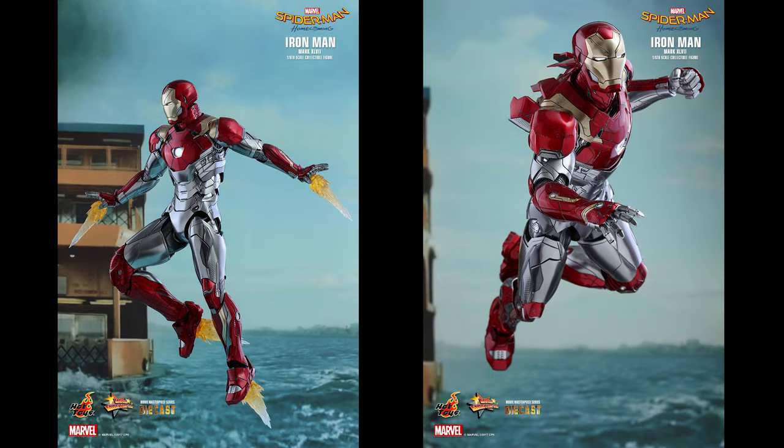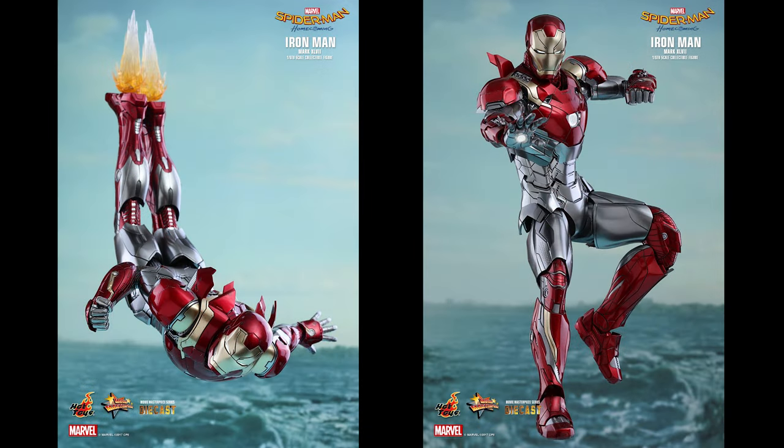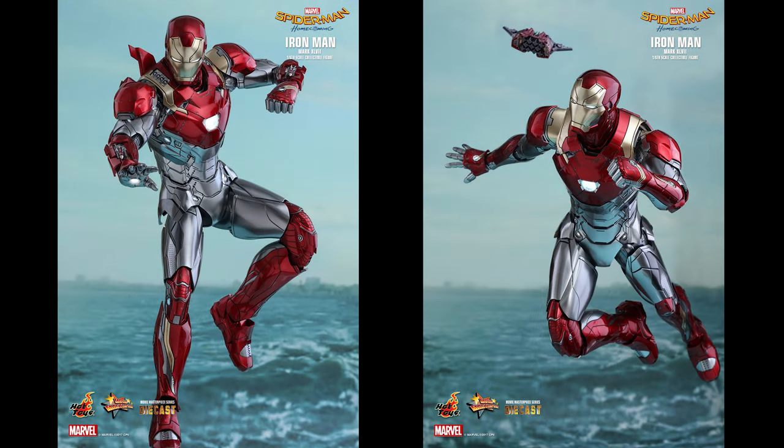This Iron Man Mark 47 collectible figure is something you do not want to pass up. It will definitely be an excellent addition to your Marvel Iron Man and Spider-Man collection. The anticipated release date is approximately between Q4 2017 and Q1 2018.